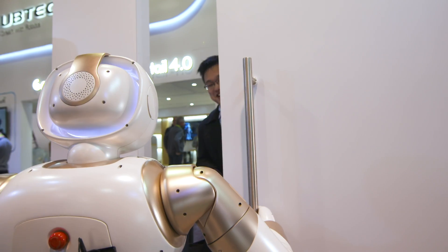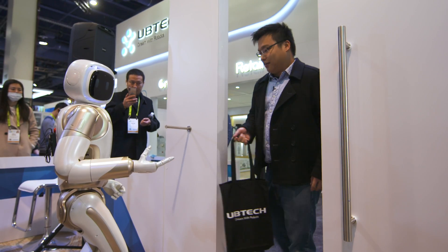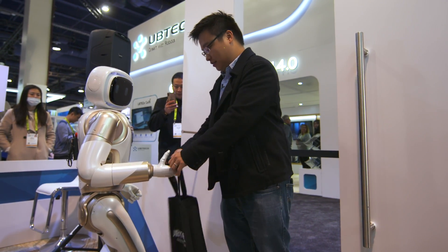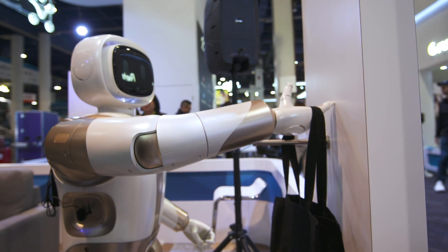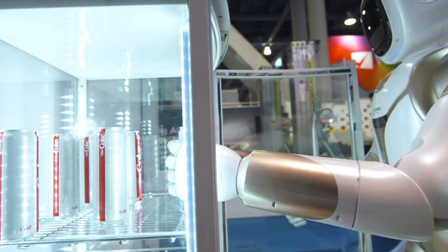So at the demo just now, it was able to open the door for me and grab my bag. Thanks Walker, it's been a long day. And as I had sat down, Walker was also able to grab me a can of Coke as well as crisps.